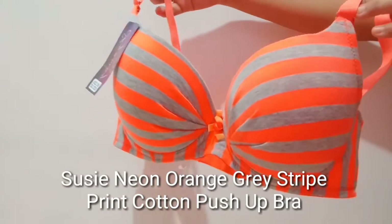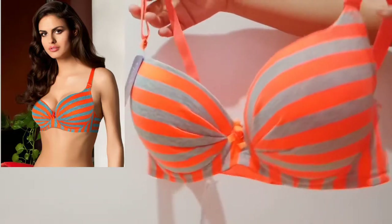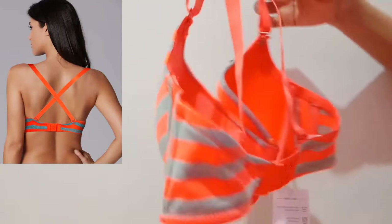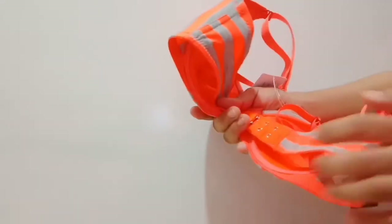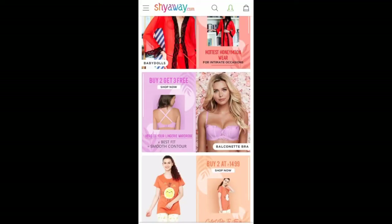The last item I received is this — very colorful and attractive with a neon orange and gray stripe print. The material is 100% cotton. This one is a push-up bra — if you have a problem with a bigger bust size you can definitely try this. It is molded with pleats and provides full coverage. It is slightly padded, and the straps are fully adjustable and detachable, allowing multiple styling options like crisscross.